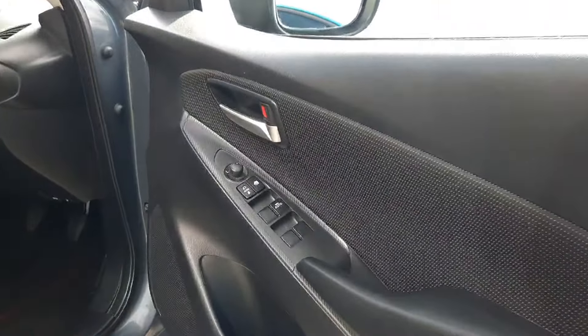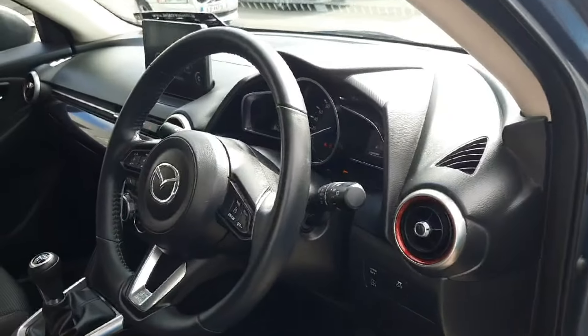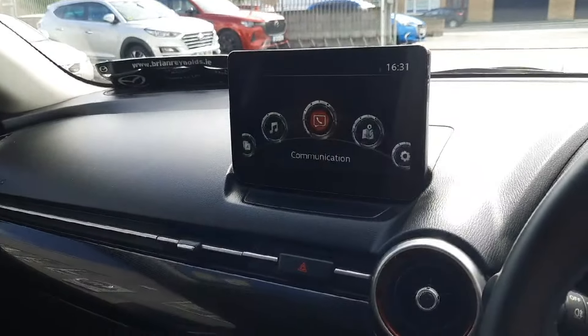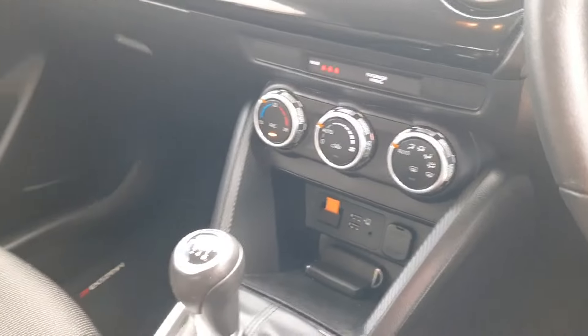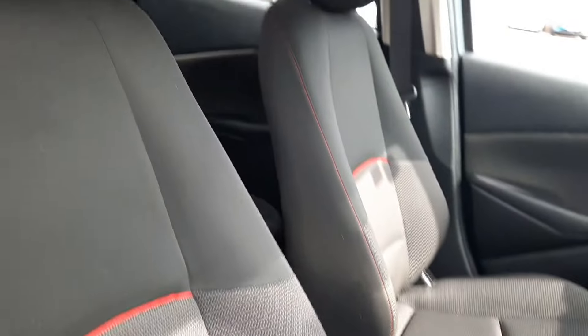Up front we've got all the controls for our electric windows and door locks, power folding mirrors, leather-wrapped steering wheel, cruise control and Bluetooth, auto lights and wipers, and Mazda's MZD Connect system — it's really easy to use along with Apple CarPlay, Android Auto and the rear camera. Climate control, various plug-in points, six-speed manual gearbox, and manual handbrake.